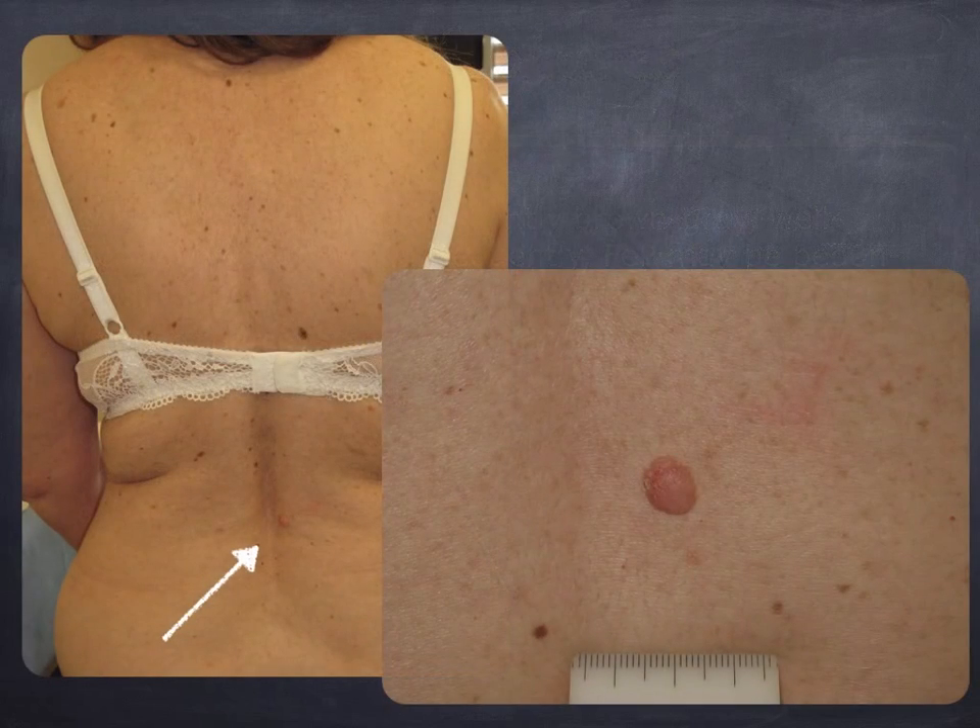This is the typical clinical scenario. Here you see the presence of a very sharply demarcated pink nodule located on the back and the lumbosacral area of a woman.